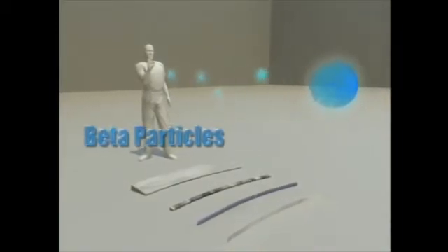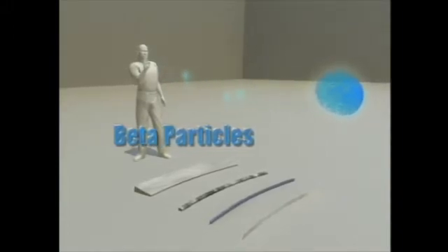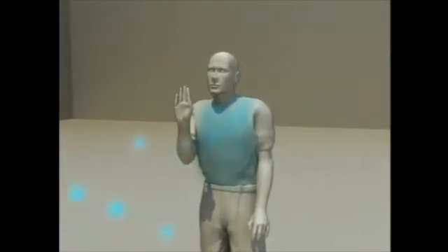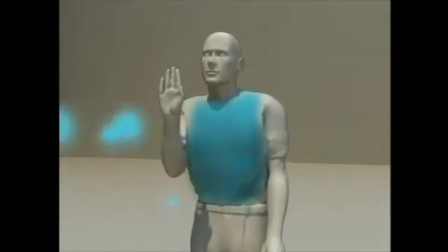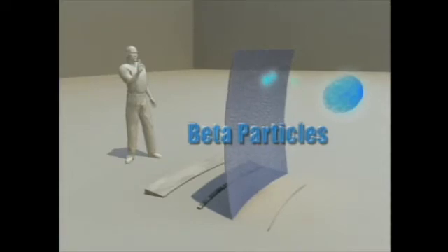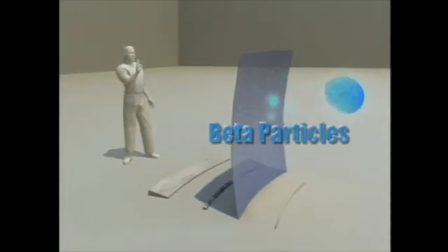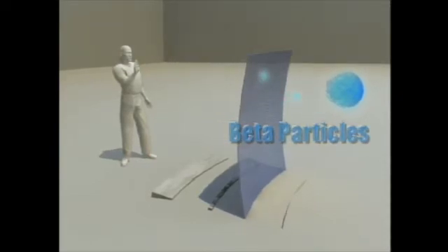Beta particles are essentially electrons emitted from the nucleus of a radioactive atom. They are lighter than alpha particles and can travel farther in air, up to several yards. Very energetic beta particles can penetrate up to one half an inch through skin and into the body. They can be shielded with less than an inch of material, such as plastic. In the case of lower energy beta particles, the outer layer of clothing can act as an effective shield.